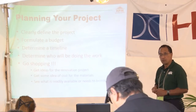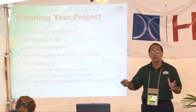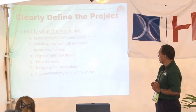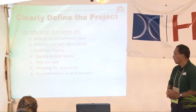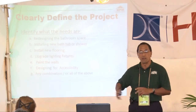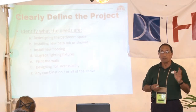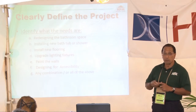You also get ideas on how much it'll cost to do the project, so there'll be no surprises. You'll get a ballpark and see what is readily available or what needs to be ordered. Based on that, you can determine your timeline. Clearly define the project: Are we redesigning the bathroom space? Installing a new bathtub or shower? New flooring? Upgrading lighting fixtures? Painting the walls? Designing for accessibility? Identify what it is and be very clear about it.